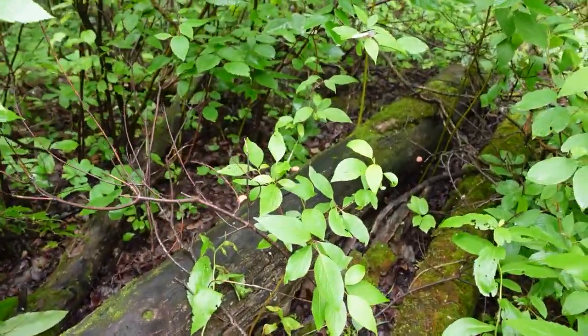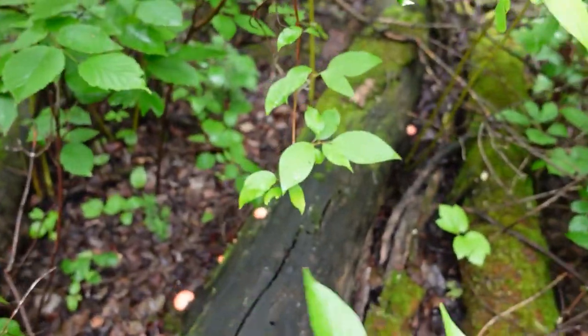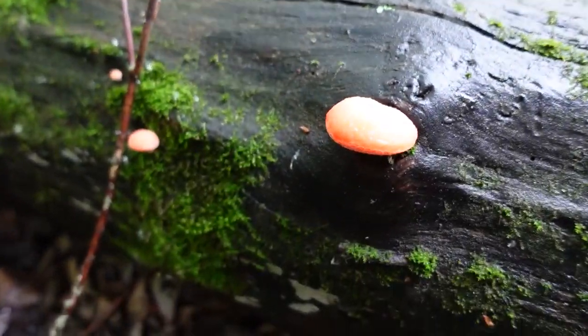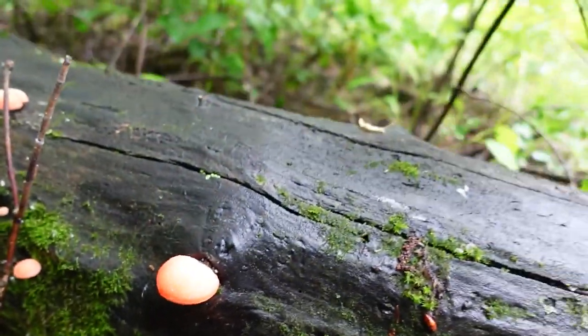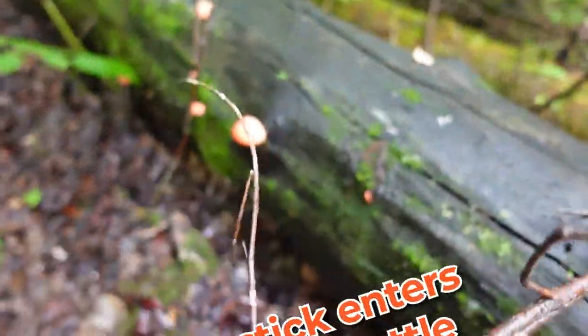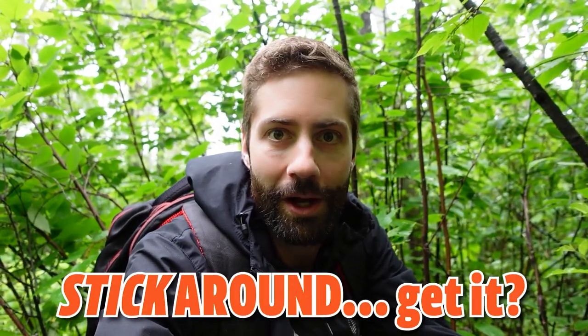I have found this one growing on this log in the exact same place — actually growing out of this exact same knot — for three years in a row, which means obviously it can grow and fruit multiple times. It makes sense that the same mushroom might fruit on the same log so many times; once you put in all that effort to colonize the log, you probably want to stick around for a while.